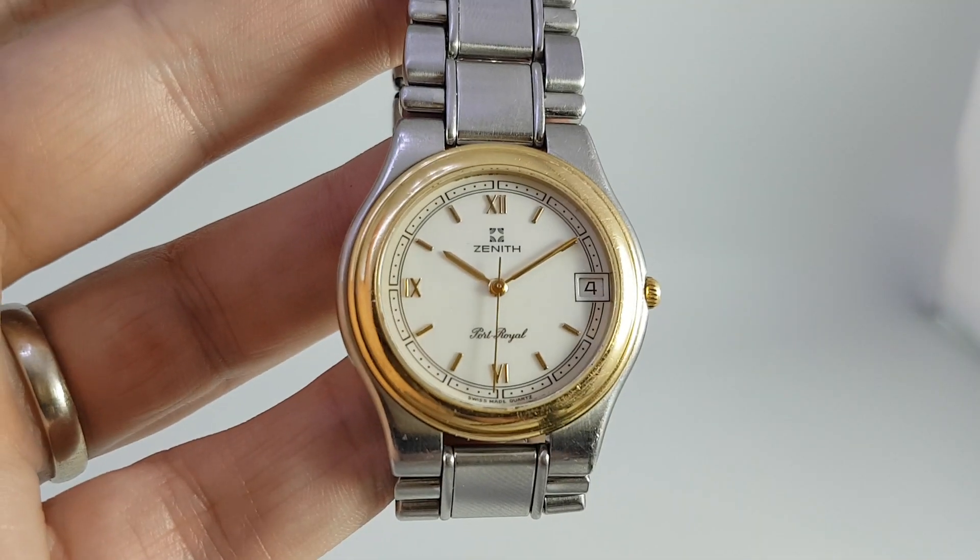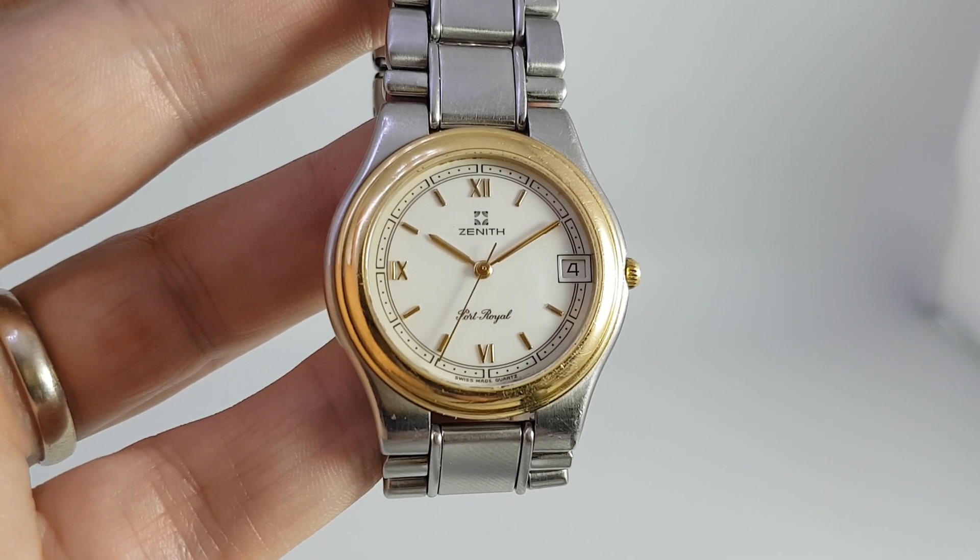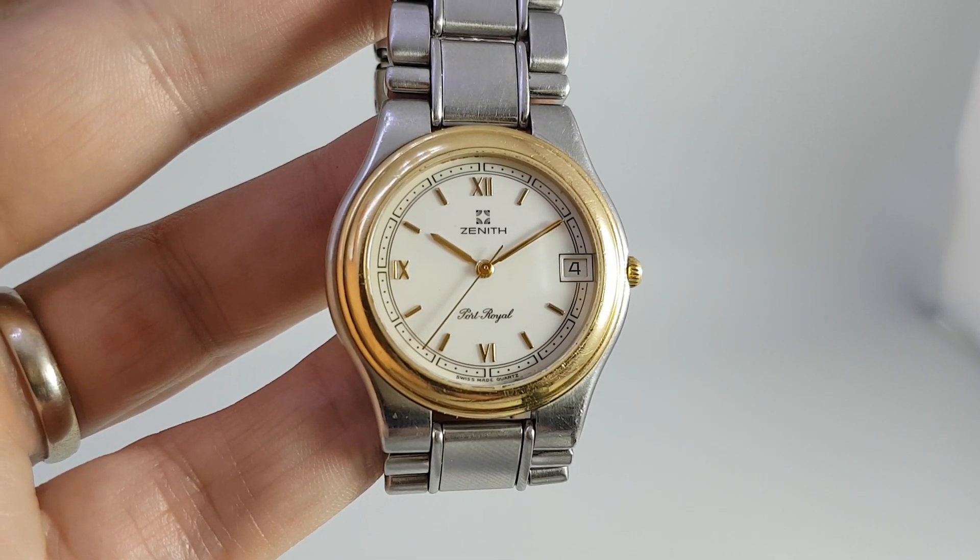By the early 90s people had moved on to bigger watches, the fashion had changed, and this was a little out of touch — but it still makes it a nice comfortable watch to wear today.